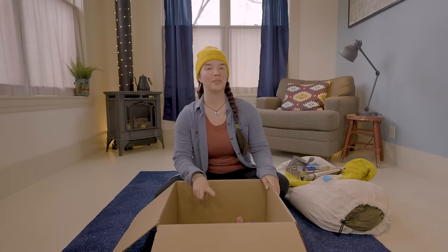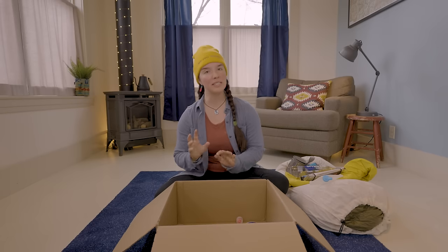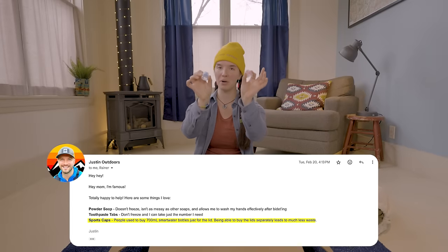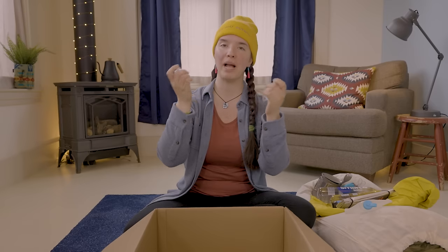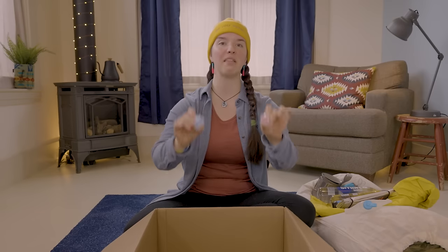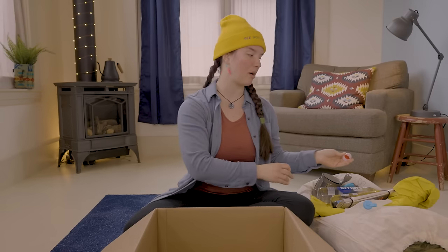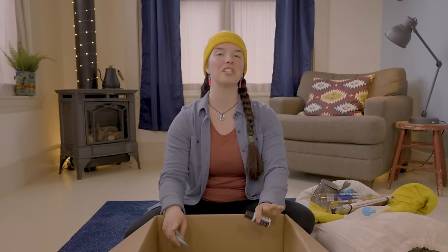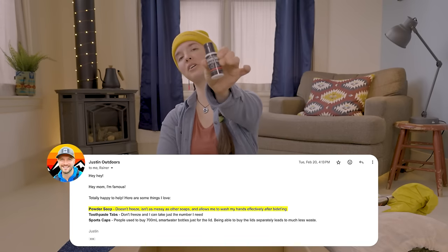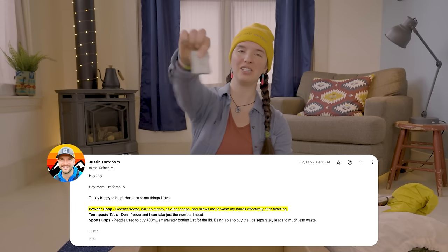The next two YouTubers I asked to select small accessories from Garage Grown Gear they don't leave home without. Starting with Justin Outdoors — Justin told me to bring sport caps. Some backpackers buy water bottles specifically for these sport caps and then put them on smart water bottles, but he told me to just cut out the middleman. Justin also recommended Summit Suds powdered soap and Huppie toothpaste tabs for hygiene on the trail.